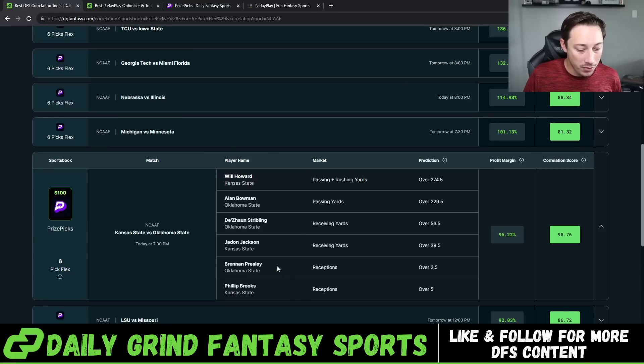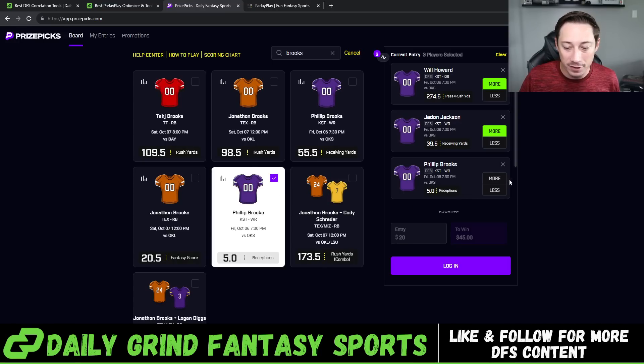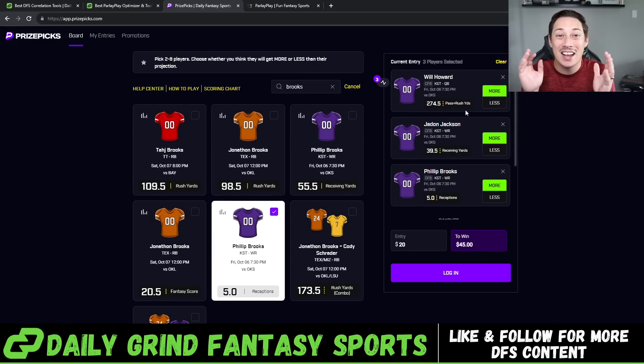So Will Howard over 274.5, his receivers that we're taking are Jaden Jackson over 39.5 receiving yards and Phillip Brooks over five receptions. That's our correlation on the Kansas State side. Now taking these other plays for Oklahoma State in the same game is positively correlated — if it gets into a shootout with a lot of passing, or one team gets up big by passing, the other team is expected to throw the ball a lot to catch up.